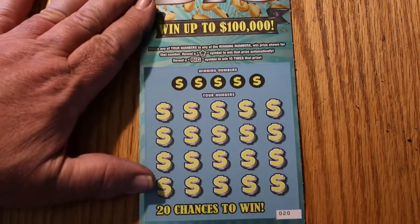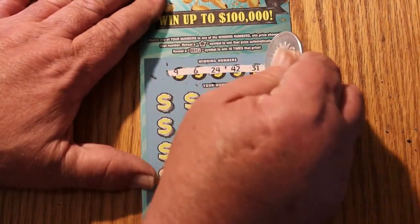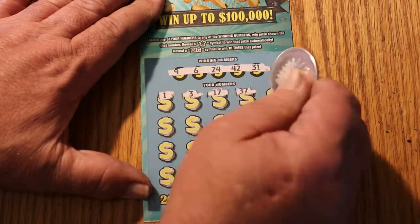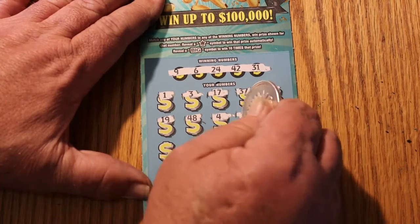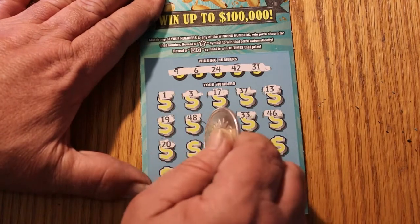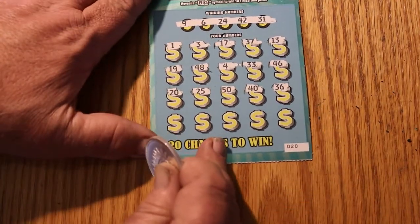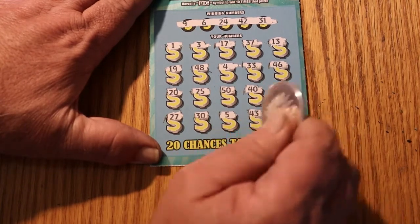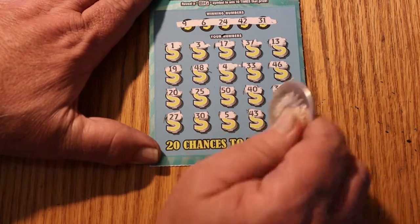All righty, last ticket — ticket 020. Let's see if we can get one more win out of this little pile. Winning numbers: 9, 6, 24, 42, and 31. Numbers revealed: 1, 3, 17, 37, 13, 19, 48, 4, 33, 46, 20, 25, 50, 40, 30, 36, 27, 5, 43, and the last one — for $50, do we have it? And 14. Apparently not.